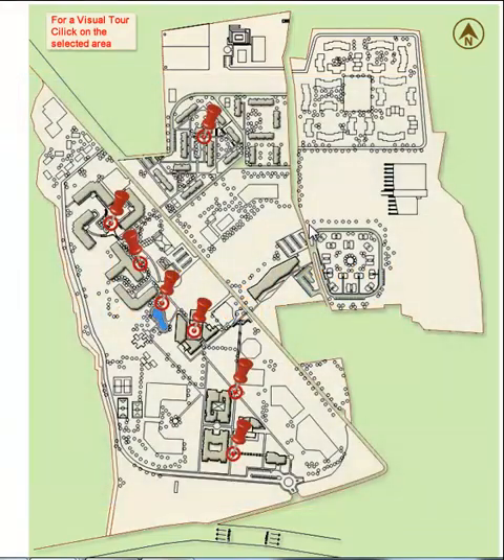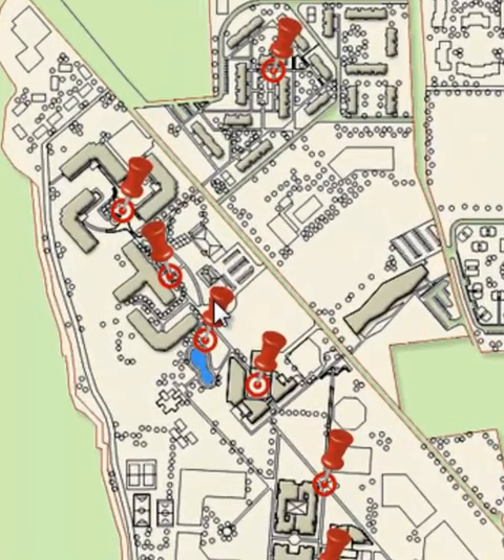Welcome to the registration for new students at CIU. The first step is to come here to the bus stop at the parking.